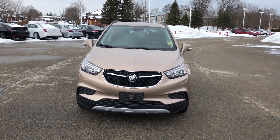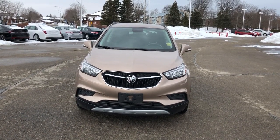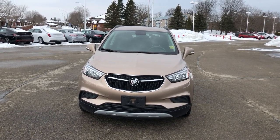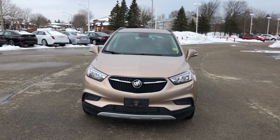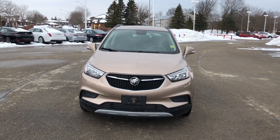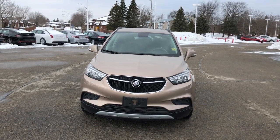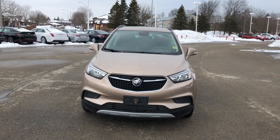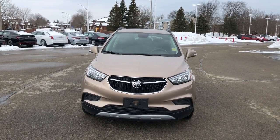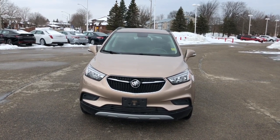As you can see, the exterior color of this Encore is beige and has 67,047 kilometers on it. This vehicle also has a 1.4-liter four-cylinder gas engine that puts out 138 horsepower with a torque of 148 pounds per foot. This Encore uses 9.3 liters per 100 kilometers in the city and 7.2 liters per 100 kilometers on the highway for fuel economy.